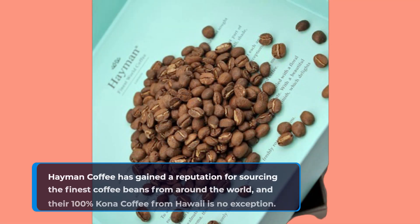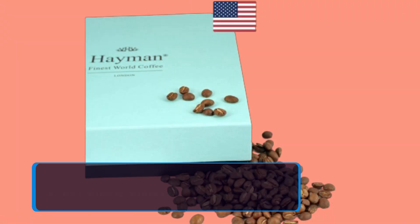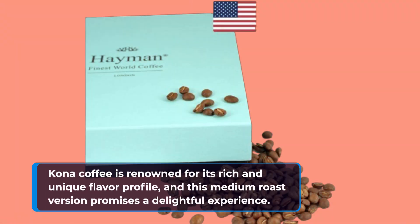Heyman Coffee has gained a reputation for sourcing the finest coffee beans from around the world, and their 100% Kona coffee from Hawaii is no exception. Kona Coffee is renowned for its rich and unique flavor profile, and this medium roast version promises a delightful experience.